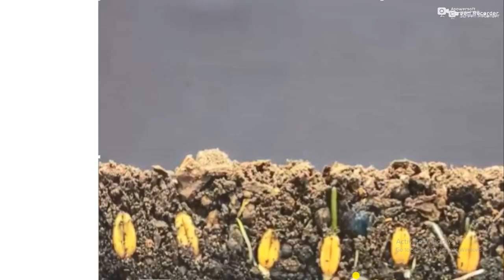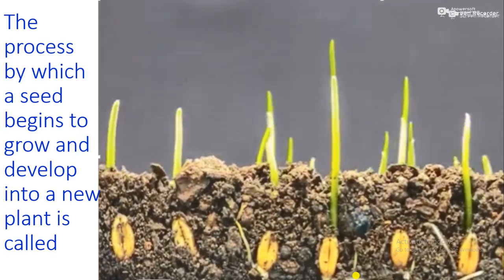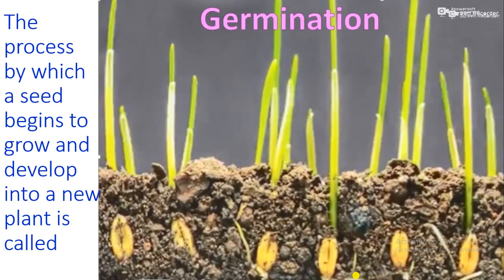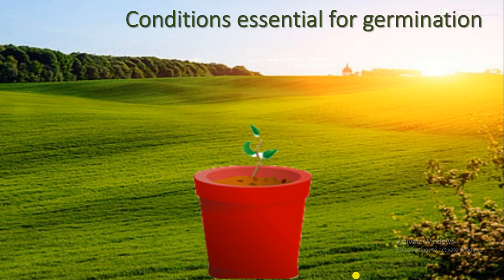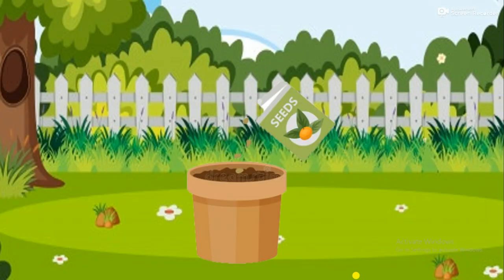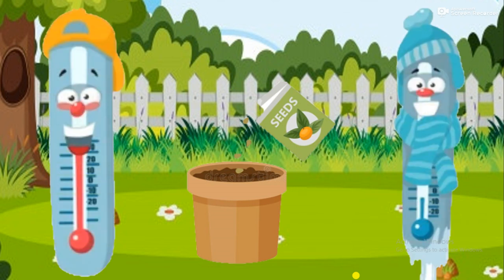The process by which a seed begins to grow and develop into a new plant is called germination. Plants need water, air, and warmth for germination. A seed germinates only when the temperature is correct. If it is too hot or cold, the seed will not germinate.